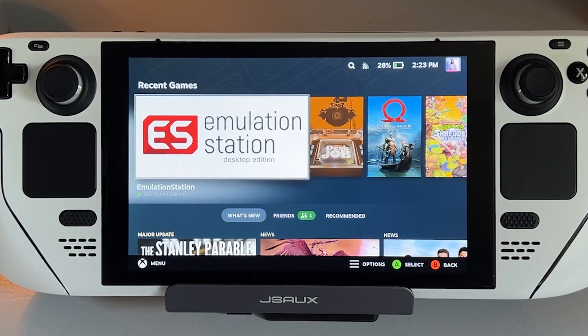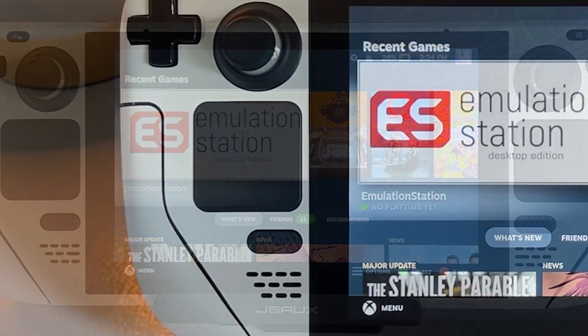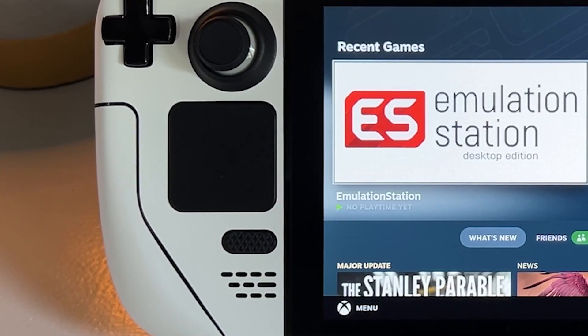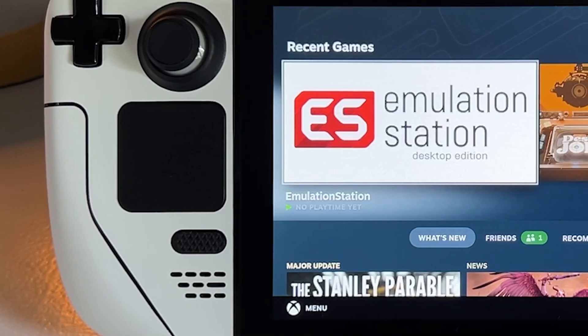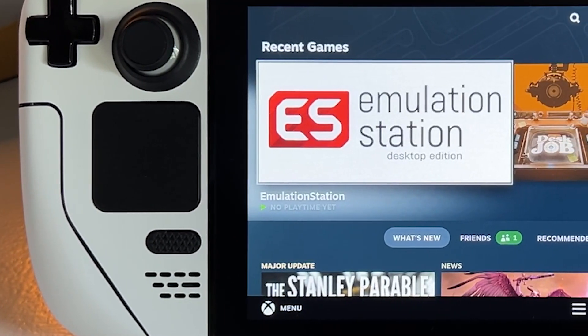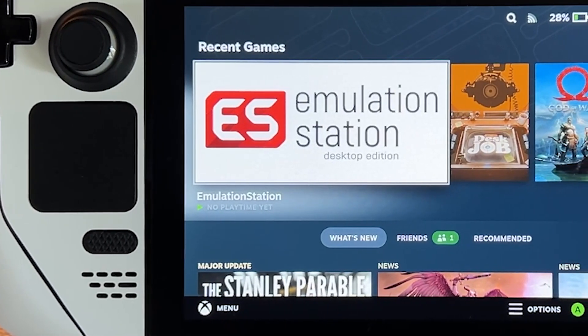Some of you might just have heard about it and want to know more, or if it's worth the wait and money to grab one for yourself. I ordered the middle version, the 256 gigabyte model of Steam Deck, about a few hours after pre-sale started about a year ago and was placed in the Q2 2022 line.